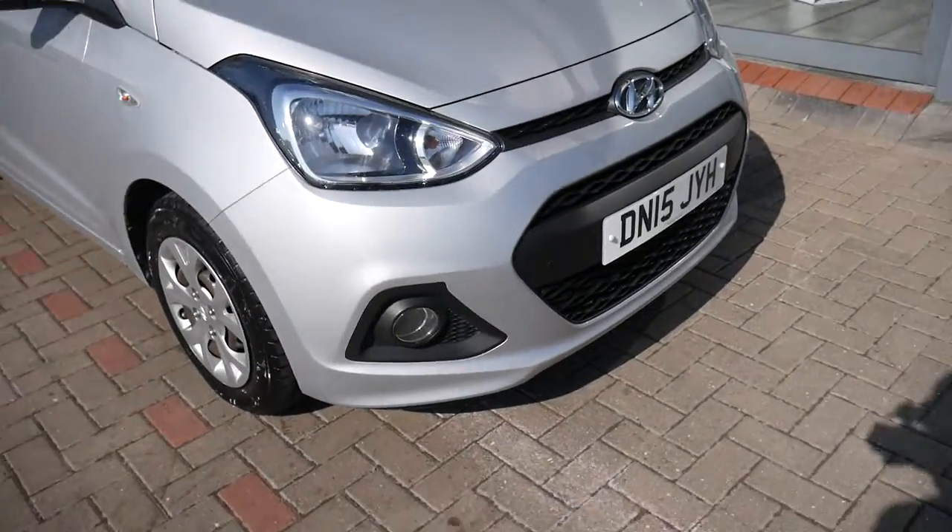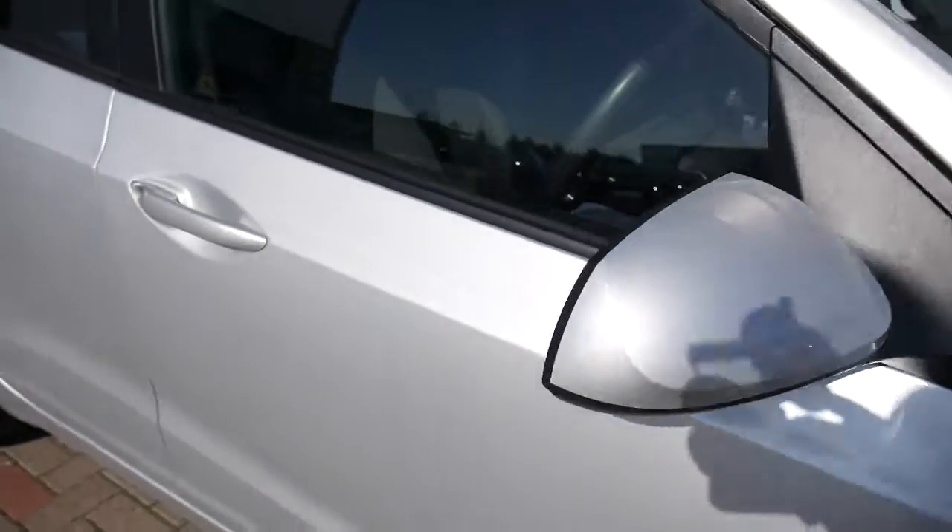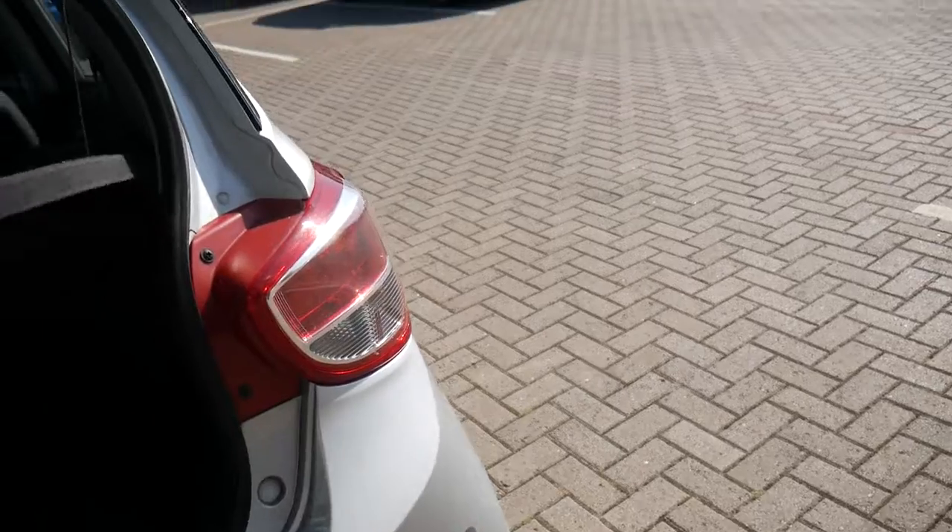With the i10 then, you've got your daytime running lights, body coloured mirrors and door handles. It's the one litre petrol engine, so very economic but nippy as well.